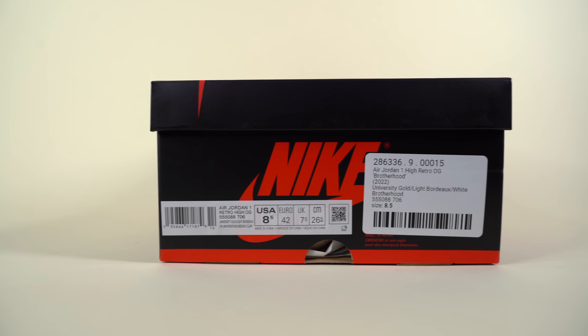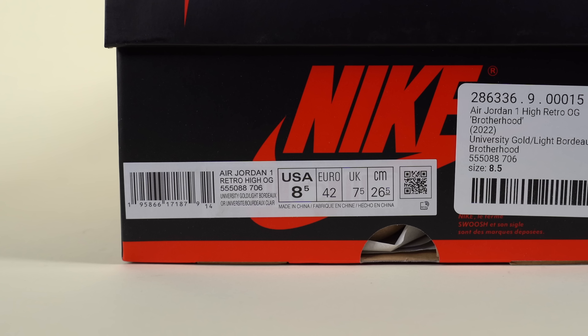If you heard stuff rattling around, that was the shoe trees — I forgot to take them out before I filmed this video. Standard-looking box aside, you do have a size tag on the front of the box. I grabbed a size 8.5 because that was the only pair available on Instant Ship at the time. The official colorway of this shoe is University Gold Light Bordeaux — wouldn't it look better with a maroon and yellow box? Just my opinion, but I think it would.